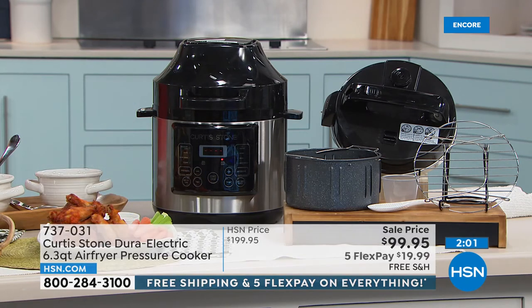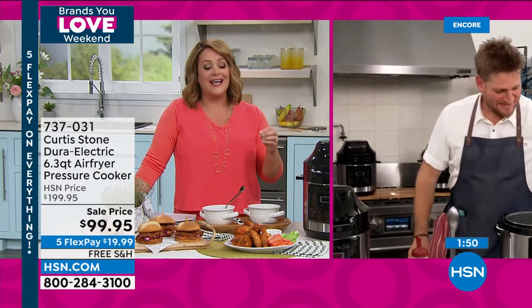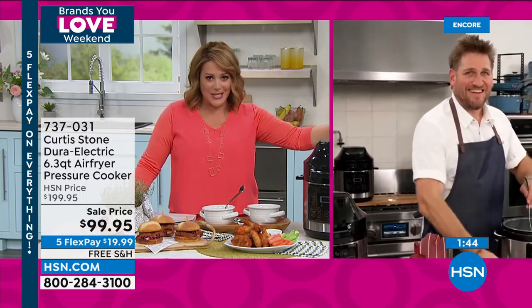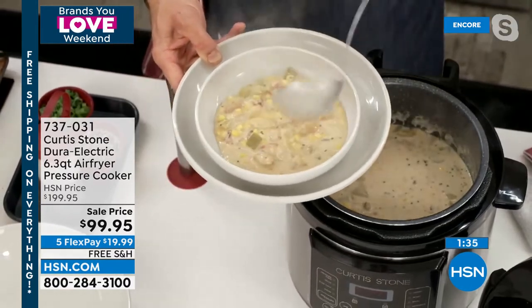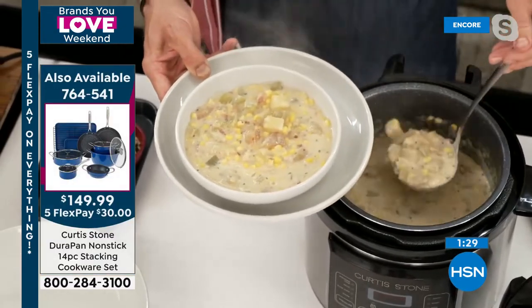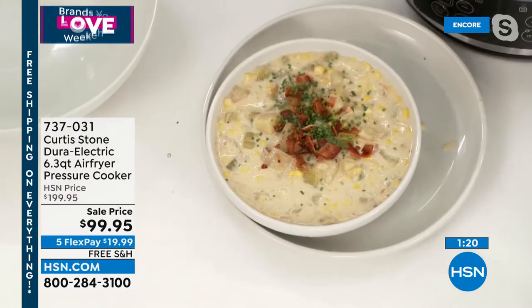For those new to HSN: Chef is an award-winning Michelin star chef who has become the number one brand in all culinary at HSN, and the number one brand cross-category for customer ratings. You have to cook and eat — that's how you save money and control your ingredients. Ten recipes are included, like this gorgeous corn and bacon chowder. You'll use it for soups and stocks.